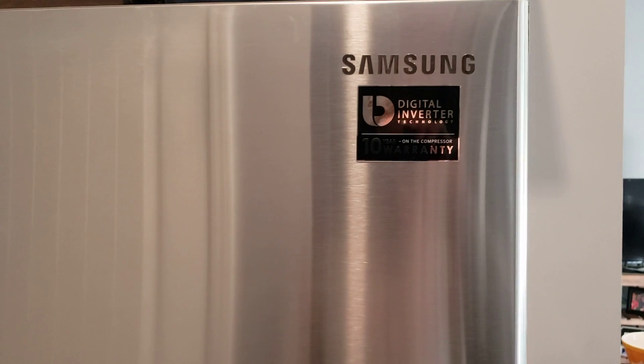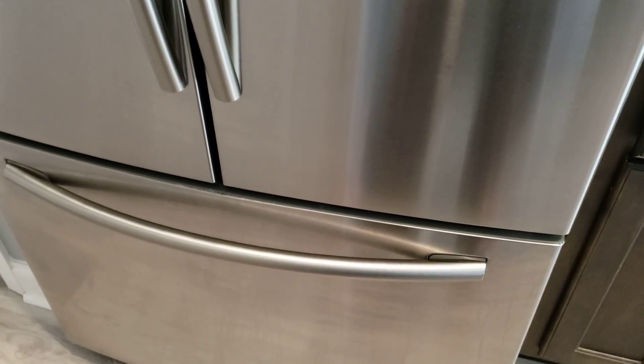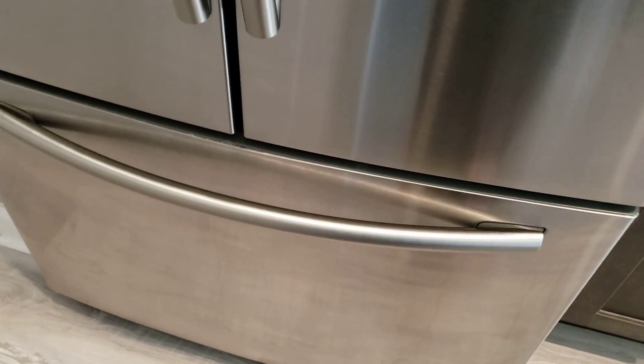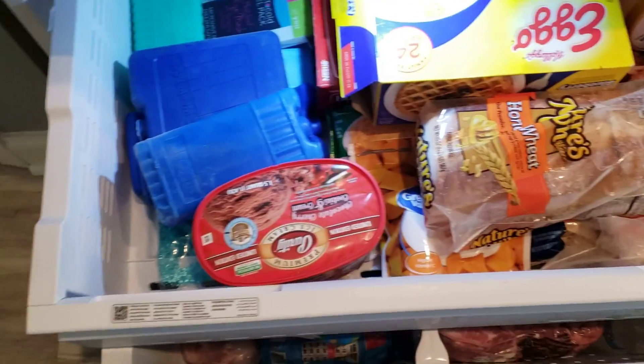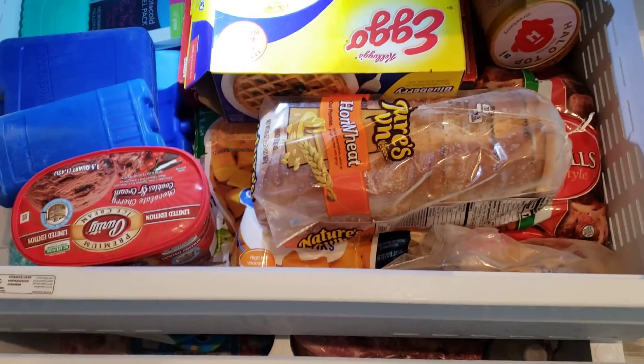The pantry is over there, but let's stop over here at the freezer first. I picked up this really nice, really large Samsung — it was a markdown at Lowe's, a scratch-and-dent floor model. You can't even hardly see where the scratch or dent was. I got it for around $700. It's a brand-spanking-new floor model with a rollout double-stack freezer.